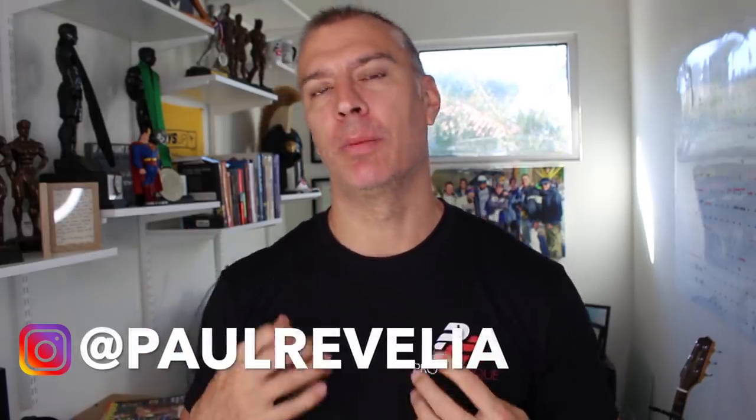Hey guys, what's going on? This is Paul Ravella from ProPhysique.com. In today's video, we're going to discuss the specifics of how much training volume you should use to build muscle. I'm going to come at this from a beginner's perspective — we're going to talk about how to start with training volume and where to go from there once you've figured that out.